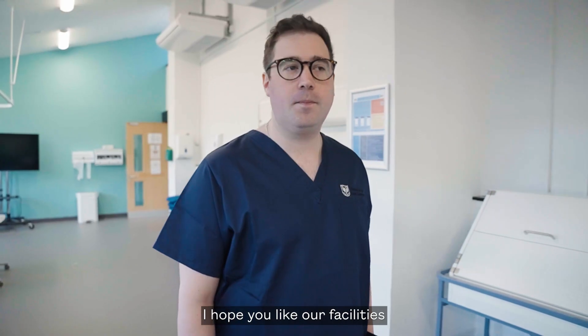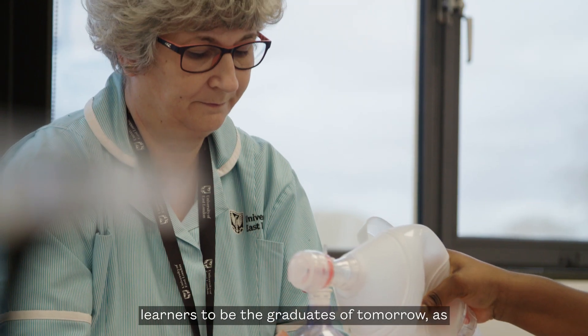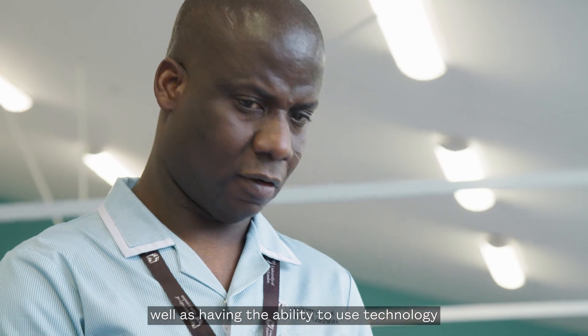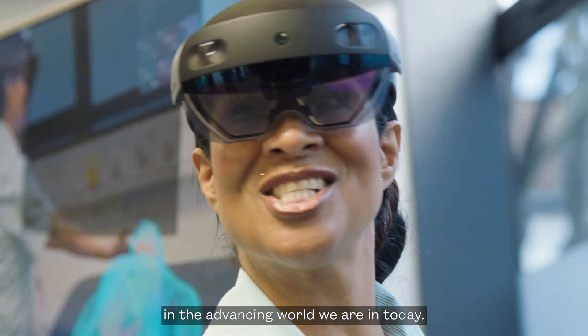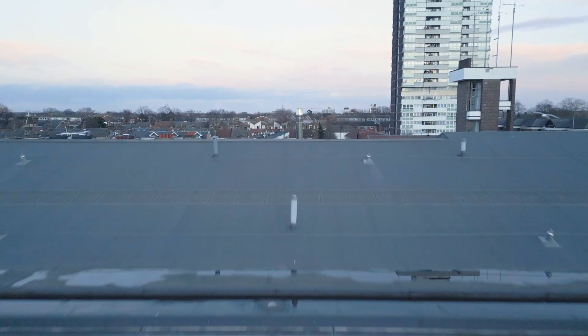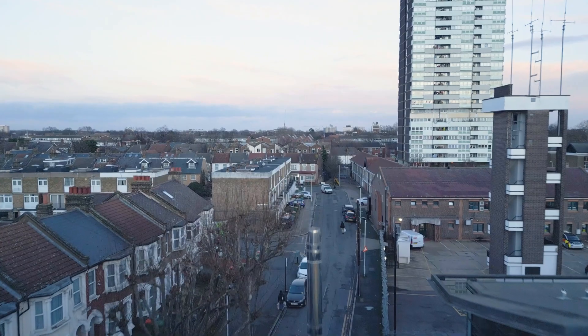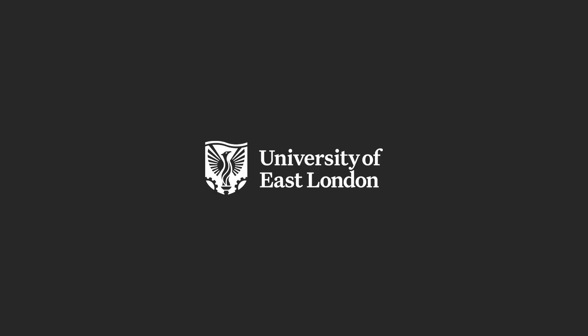Thank you for joining me today on the tour of the Hospital and Primary Care Training Hub. I hope you like our facilities and you see the impact we're having. We use these facilities to prepare our learners to be the graduates of tomorrow, as well as having the ability to use technology in the advancing world we're in today. Have a great day!